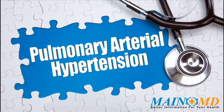For more information about pulmonary hypertension and how to treat it, click on the link in the description or visit www.mainemd.com. Thank you.